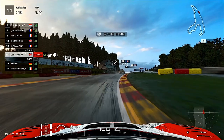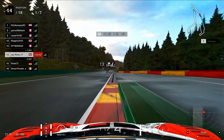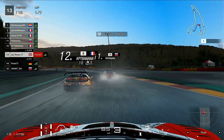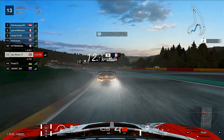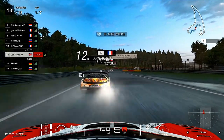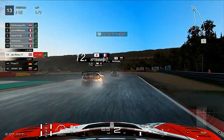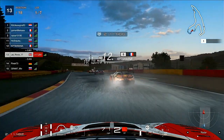Eau Rouge for the first time, keeping it steady and trying to get the best exit through Raidillon down the Kemmel straight. First time through we skip forward a little bit, but we're right over the back of the VW ahead looking for an avenue up the inside potentially, but a bit too far back — probably not the best time to be making a move. Up ahead it looks like the Beetle's gone off again.